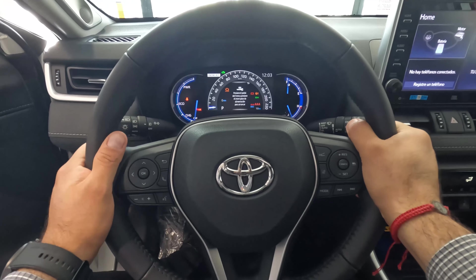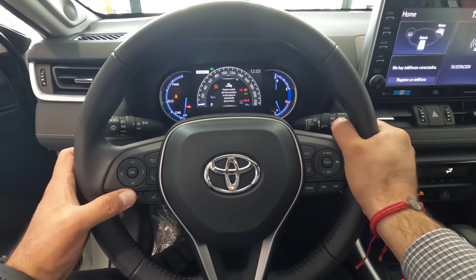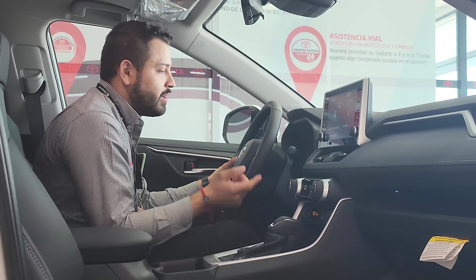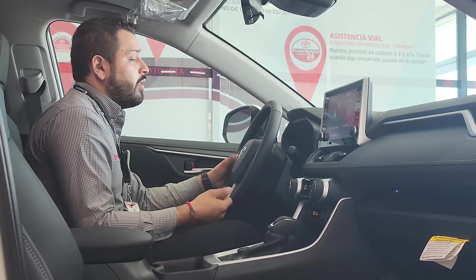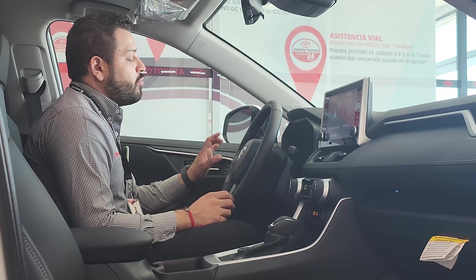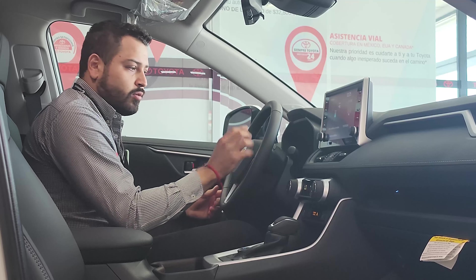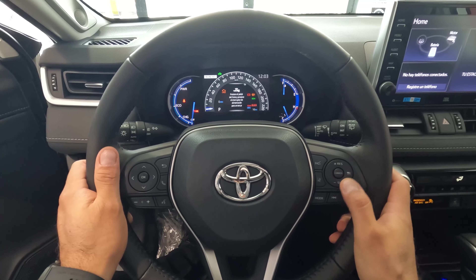On the other side you have the left-side controls. The multi-information screen shows a lot of information: alerts, the security system, Eco mode, fuel consumption figures, speed, volume, pre-collision system, lane maintenance, and adaptive cruise control.